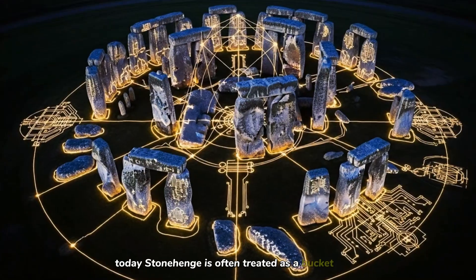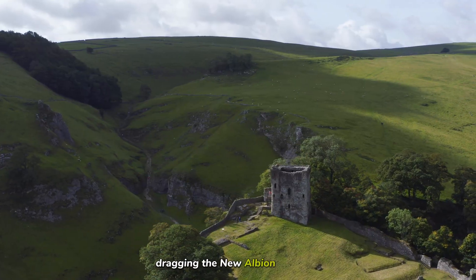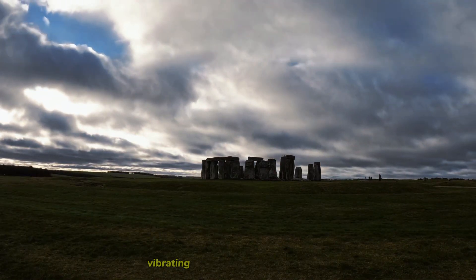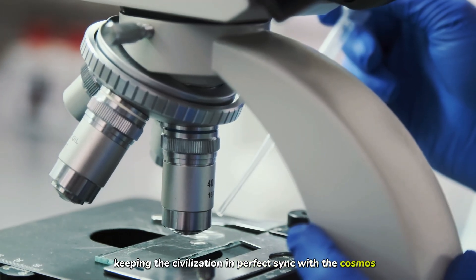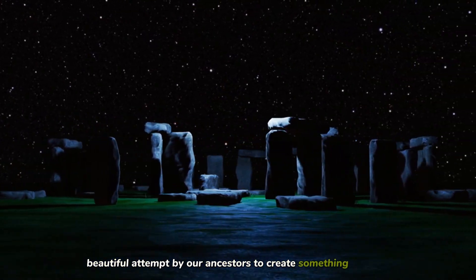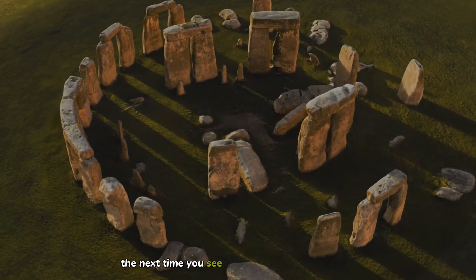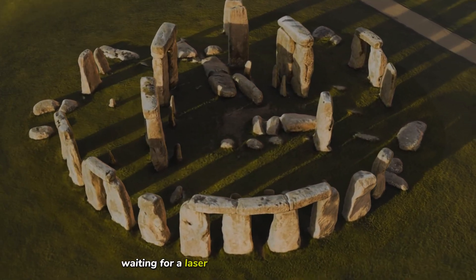Today, Stonehenge is often treated as a bucket list item — a place to snap a selfie and leave. But when you understand the forensics, the picture changes. You see the sweat of thousands of people dragging the Newall Boulder from Wales, the obsession of the architects rejecting nearby rocks to haul the perfect sarsens from West Woods, the amplified bass of drums trapped inside the circle vibrating in the chests of the high priests, and the shadow of the heelstone marking the passing of another leap year, keeping the civilization in perfect sync with the cosmos. It was never just a pile of rocks. It was a cathedral, a clock, and a concert hall all in one — a desperate, beautiful attempt by our ancestors to create something permanent in a world that is always fading away. And in a way, they succeeded. The wood has rotted, the people have turned to dust, the language they spoke is entirely lost. But the stones are still standing. The next time you see that silhouette against the sky, ask yourself what other technologies are hidden in the ruins of the ancient world, waiting for a laser or a microscope to wake them up.